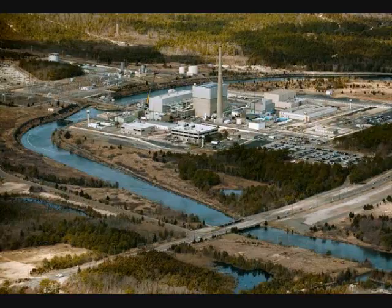Preparations began at Oyster Creek as soon as we learned the storm had even the smallest potential of crossing our path, said Suzanne D'Ambrosio, spokeswoman for Exelon, the plant operator. The plant, in fact, is not generating power. It was shut down last week for refueling, a process that takes place once every two years.